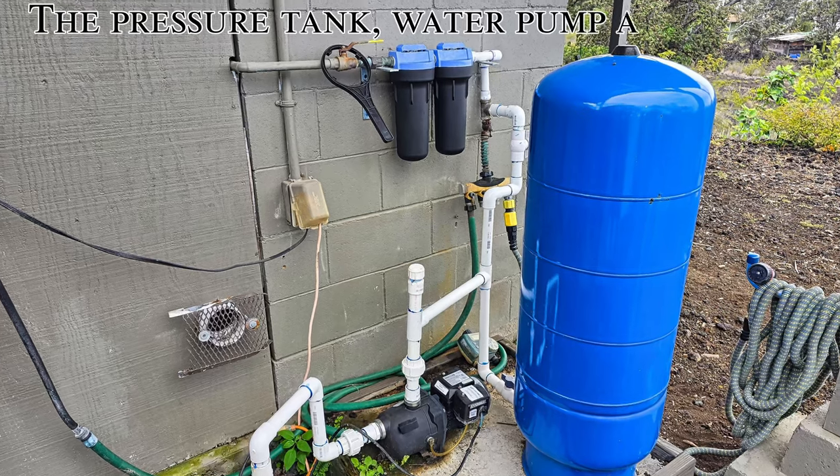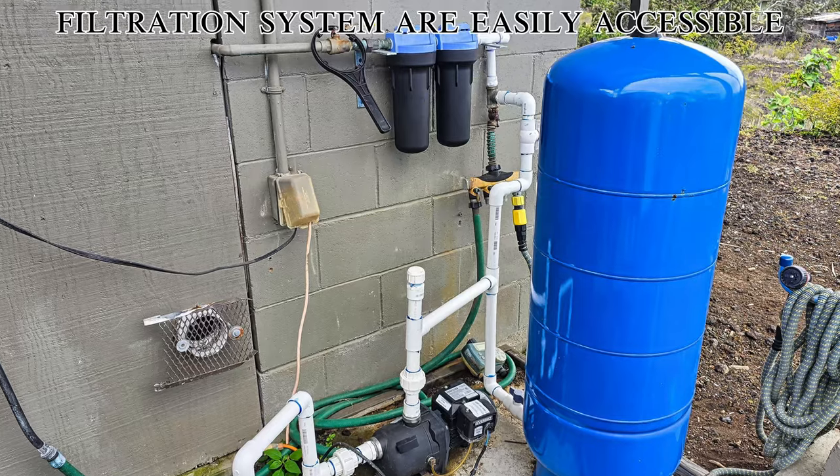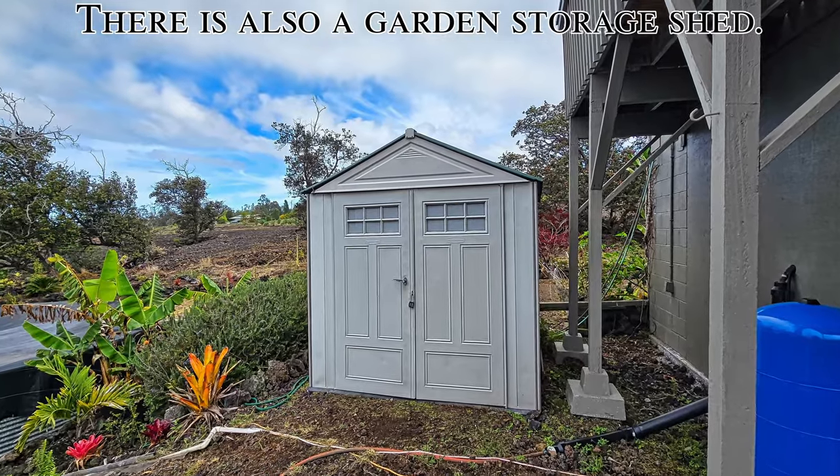The pressure tank, water pump and water filtration system are easily accessible and undercover from the lanai above. There is also a garden storage shed.